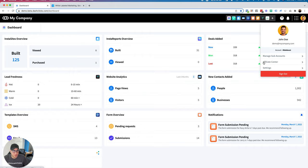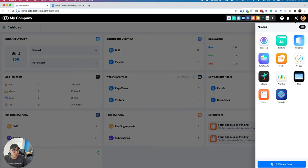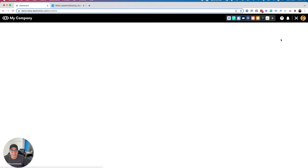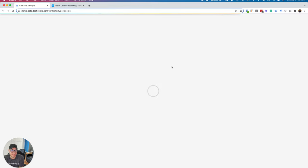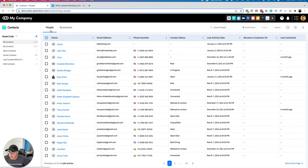Up here on the top right we have our profile, where you can manage sub accounts, go into our affiliate center — DashClicks pays up to 40% recurring commissions to affiliates — and access our whole settings section, which is kind of your command center for the entire dashboard. Let's go app by app. Going into the contacts app — this is essentially your CRM system, where all contacts are added: your people contacts, your business contacts, with the ability to associate those contacts to businesses.